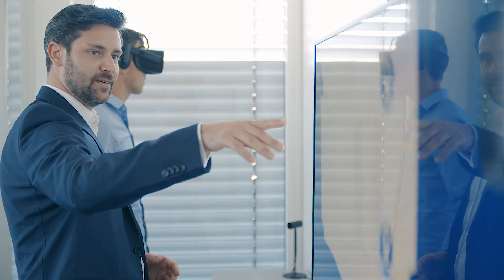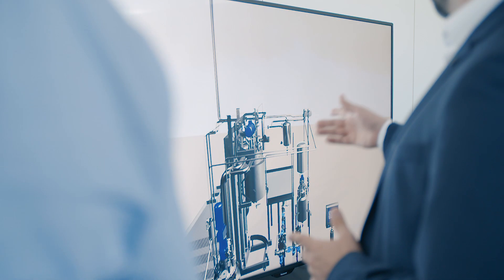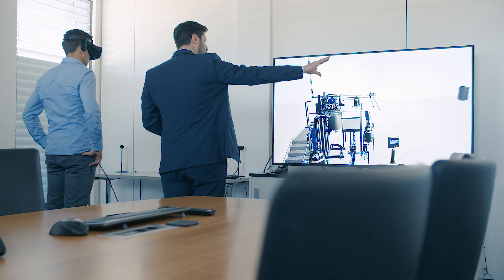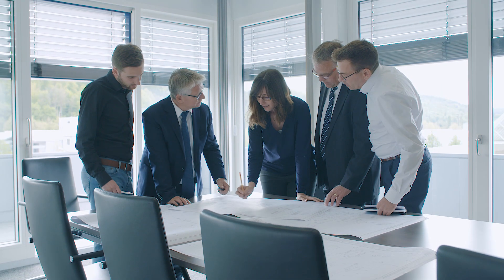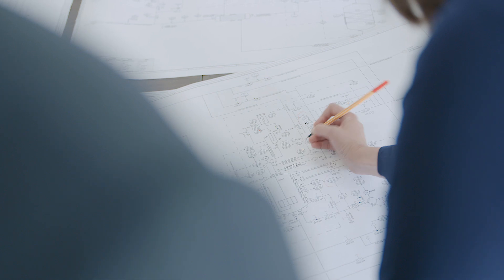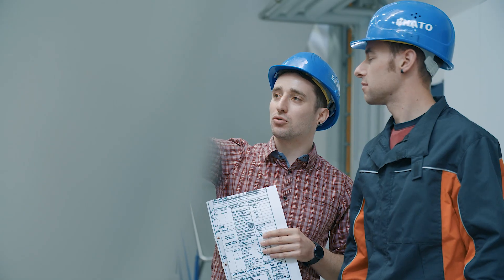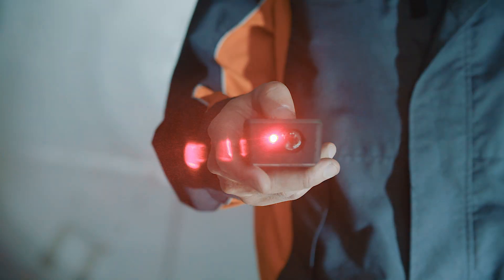As a systems provider, we ensure that not only the reactor, but also the complete hydrogenation plant is perfectly tailored to your process. We have proven plant and safety concepts for a variety of industrial applications, from hydrogenation in the chemical to the food and pharmaceutical industries.